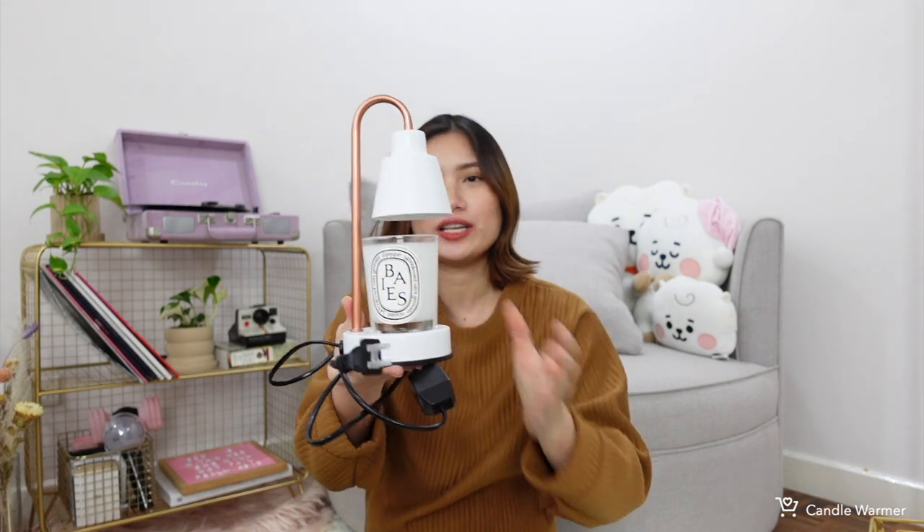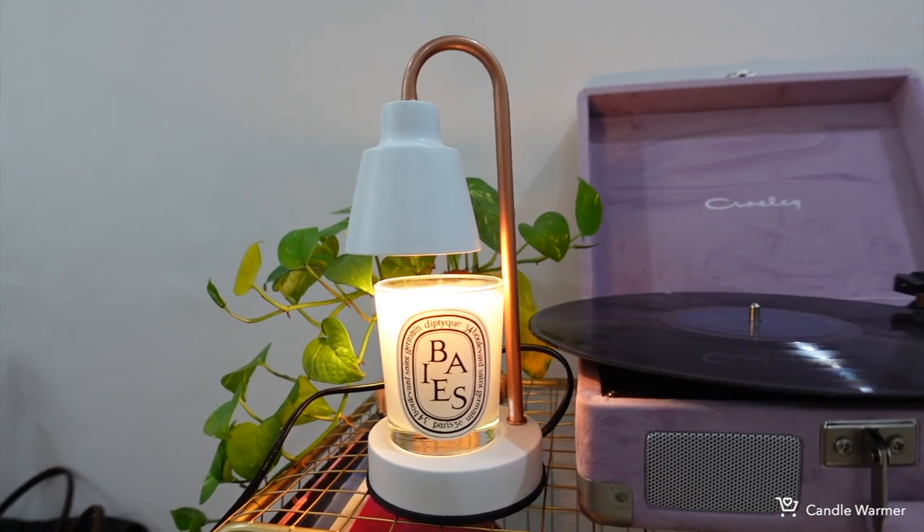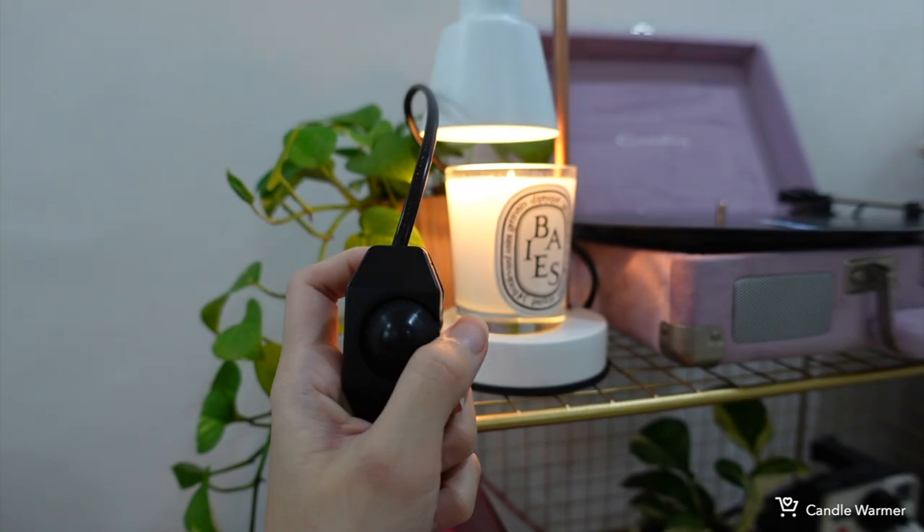Next is this candle warmer that I've been wanting to get. I like the size — it's not too big — and it comes in a rose gold finish. I've been wanting one because when you light a candle with a lighter it gets blackened, but with a candle warmer it won't darken — just the scent comes out. This is the small version; if you have bigger candles, get a bigger warmer. It came with two light bulbs as extras. Great for your living room or bedside table.